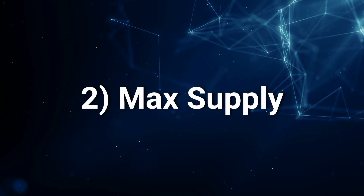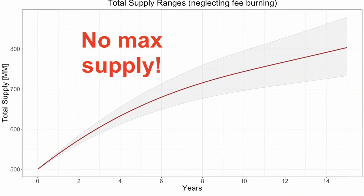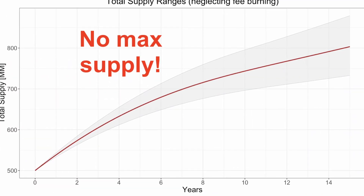Next up is max supply. Some tokens do not have their full supply available at launch — they lock up some for vesting purposes so that early investors can't dump all at once, or they keep some for staking rewards that are released over a long period of time. Basically, this metric gives you an idea of how many more tokens need to be absorbed by the market in the future. Keep in mind that some projects don't have a cap on future inflation, so in that case they do not have a max supply.